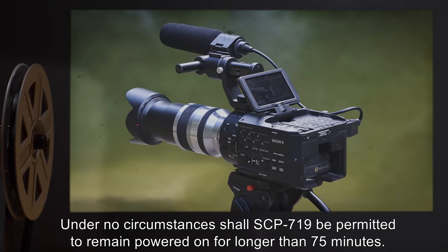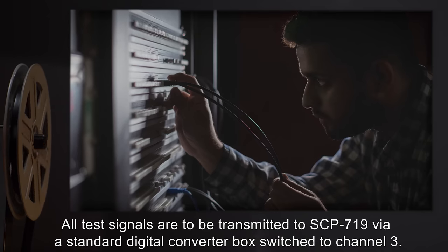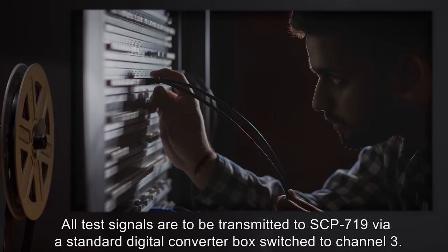Under no circumstances shall SCP-719 be permitted to remain powered on for longer than 75 minutes. All test signals are to be transmitted to SCP-719 via a standard digital converter box, switched to Channel 3.